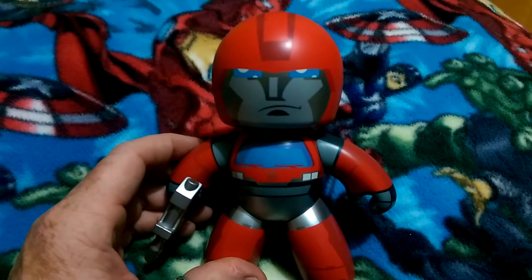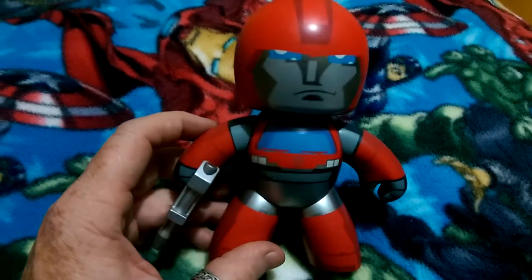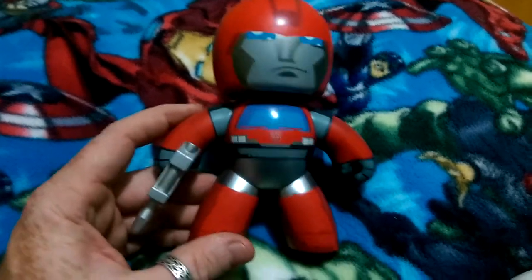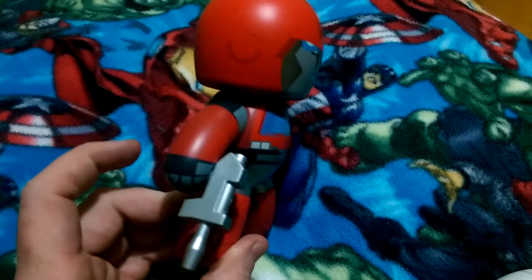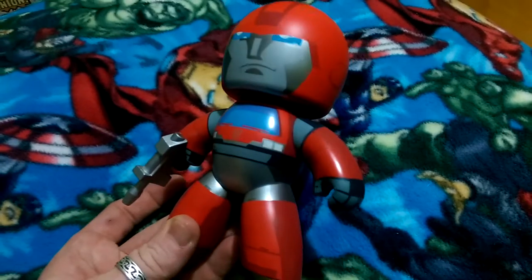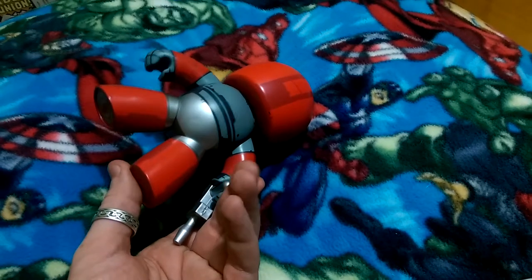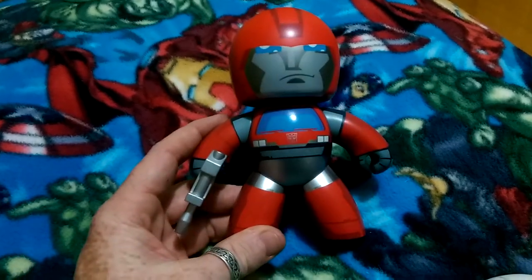G'day everybody and welcome to another YouTube video review. Today we're going to be having a look at a pretty exclusive Mighty Mug. Now this guy was never released by Hasbro — he's sort of one of the prototypes that was somehow, I'm assuming, smuggled out of the factory that was making him.